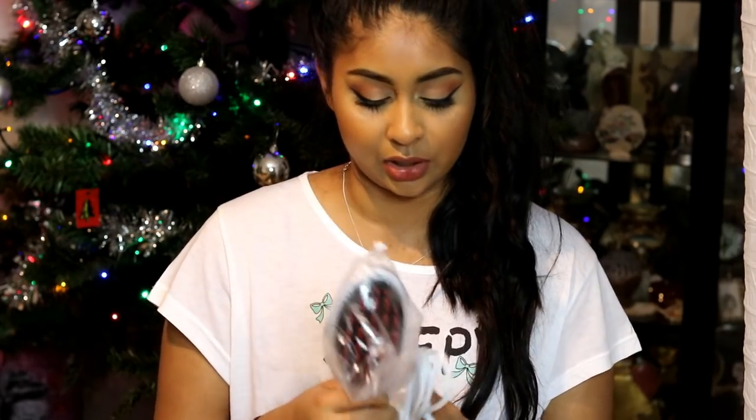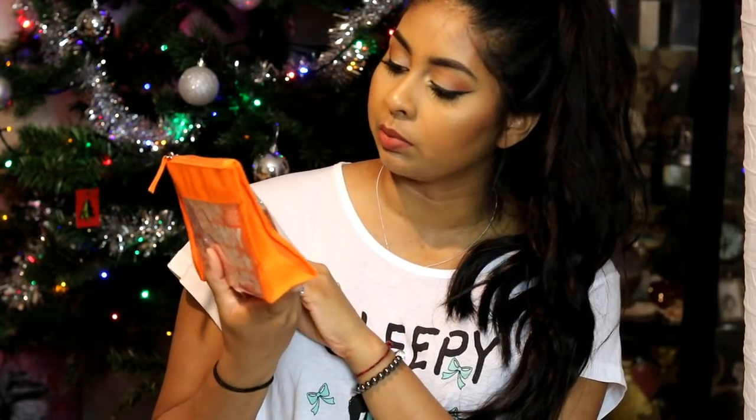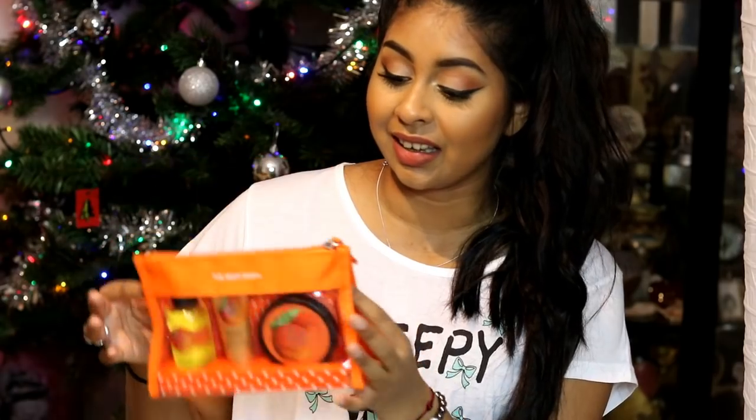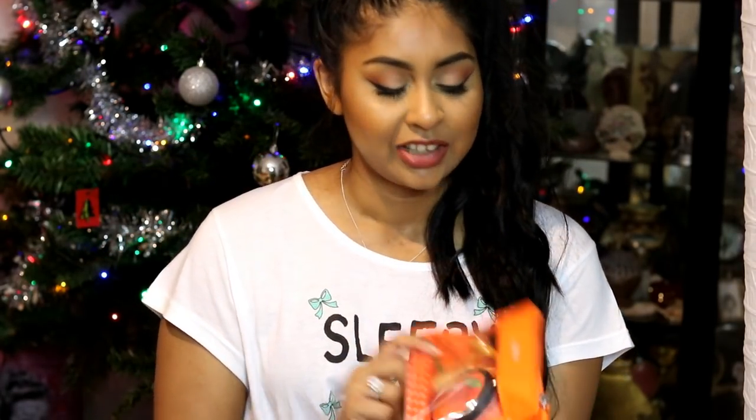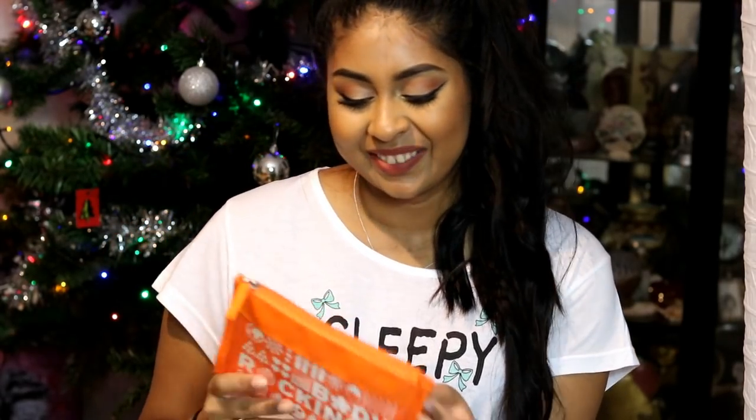My sister also got me this Body Shop trio set — it's the mango one and it smells amazing. I'll definitely be keeping that mango hand cream in my bag. When I opened it she was like 'smell the perfume!' and I was like there's no perfume in there — it was actually the shower gel and she thought it was a perfume, then she was like 'damn it!' But I do love it — I love sweet-scented things.